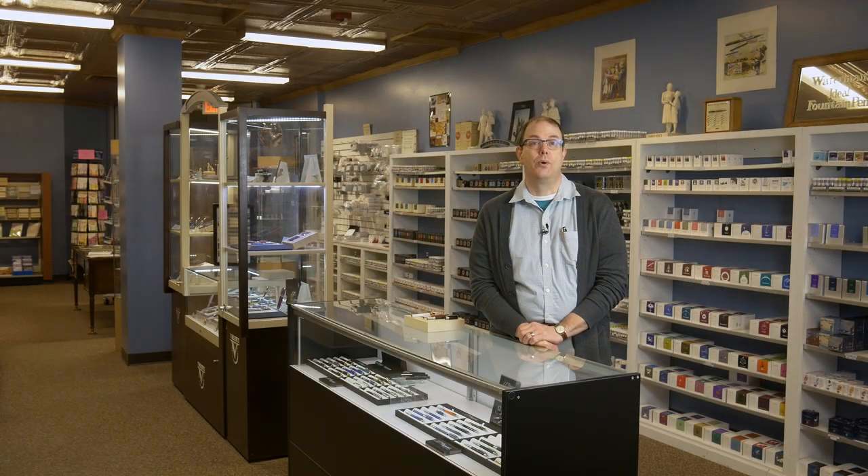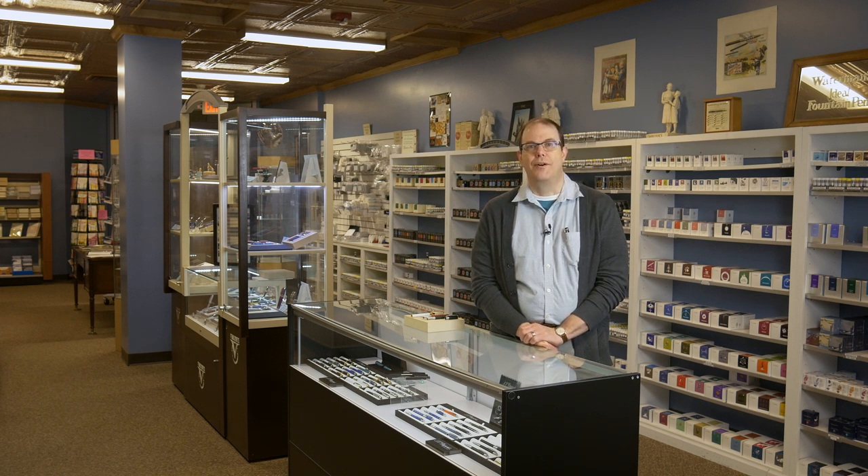So there you have it, a tour of our Appleton, Wisconsin store. Be sure to check us out online at andersonpens.com or come visit us in our stores in Appleton or Chicago. Thanks for watching.